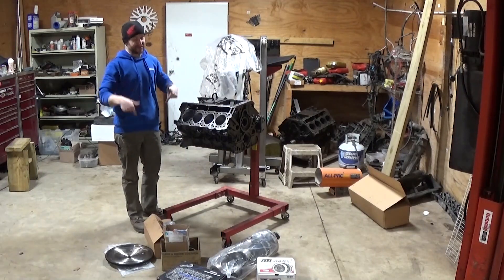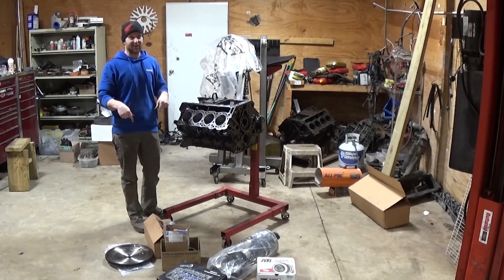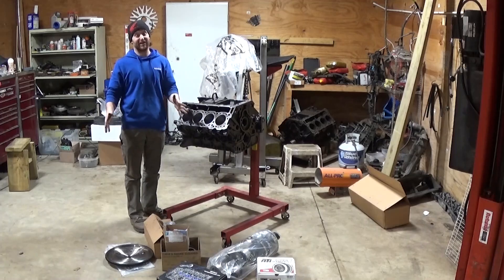Are you guys ready to build another 6.0? Because I am. This one, unlike the last one you guys saw me build, has all kinds of goodies.